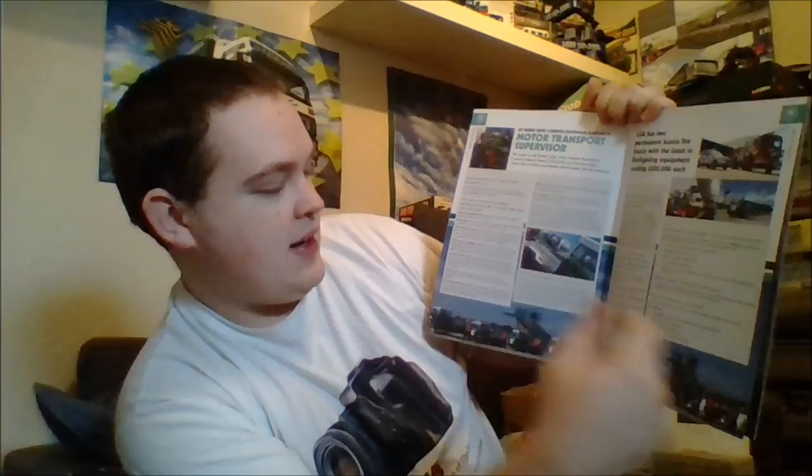Next page, and I will show you a closer look at this one because it is a dual spread. We are looking at the transport supervisor at London Southend Airport, and we are getting a good look at the fleet here. A nice double page picture on there, a few little pictures of the fleet up and around, and a nice picture of the man next to the follow-me vehicle. It is basically a Q&A session with the transport supervisor — I will give it a brief scan round with the normal camera.